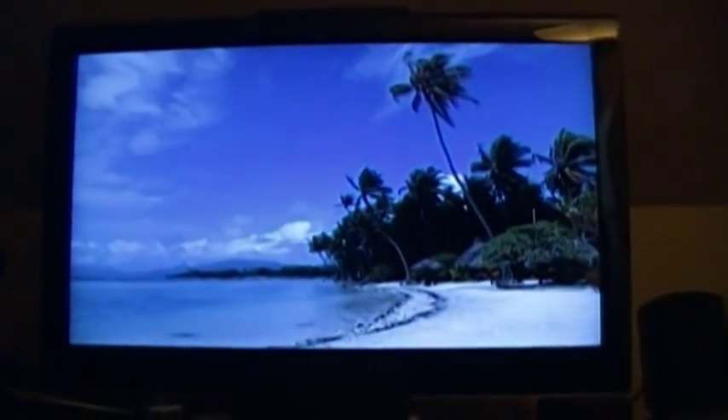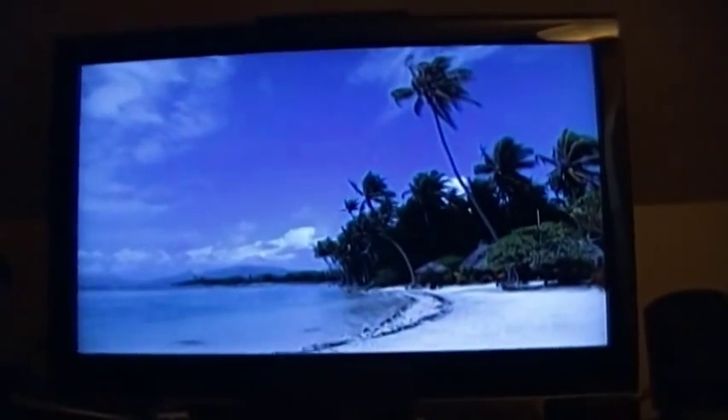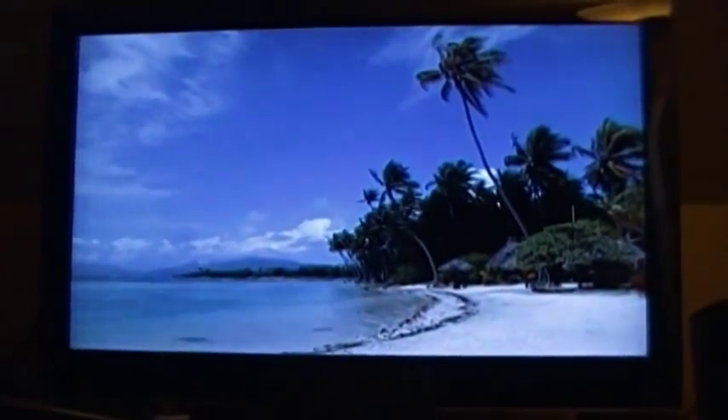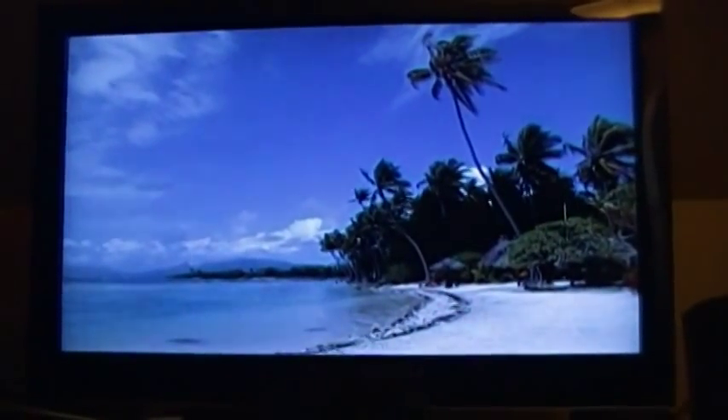Televisions and computer monitors have been moving closer and closer together over the past several years. Nowadays you've got video cards and even built-in video on computers with HDMI out ports that can go to a television or an HDMI-enabled monitor. The old days of computer-specific connections like D-sub and DVI are pretty much gone, and computer monitors and televisions are almost completely interchangeable. The only way you won't be able to use a TV as a decent computer monitor is if it's a cheap off-brand set.